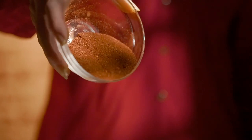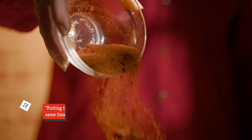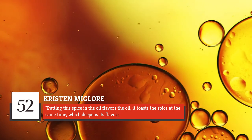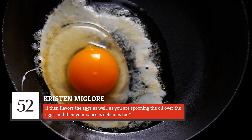McClory likes to add the crimson spice to the oil as well, to take this food to a new level. She says, putting this spice in the oil flavors the oil. It toasts the spice at the same time, which deepens its flavor. It then flavors the eggs as well, as you are spooning the oil over the eggs, and then your sauce is delicious, too. Pay attention to what type of paprika you sprinkle into your oil, because it matters.